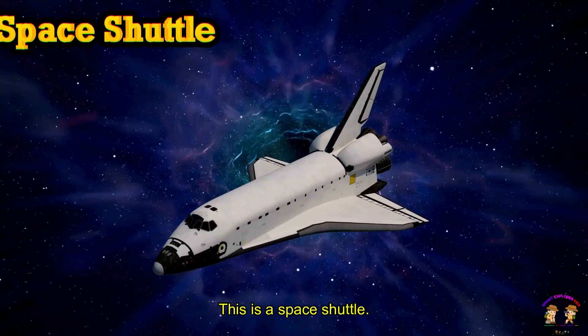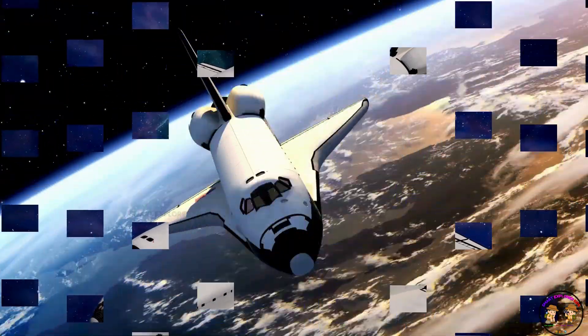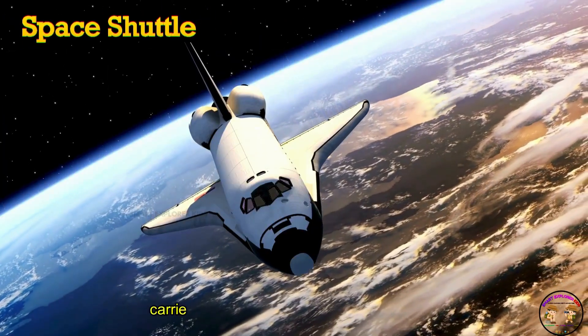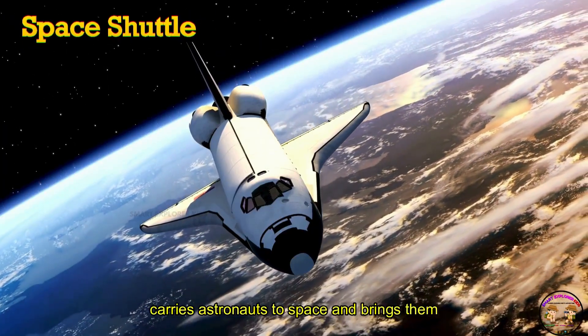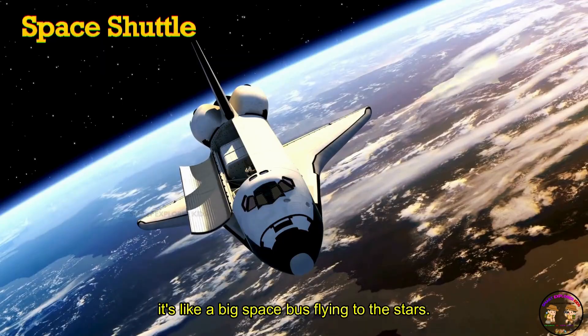This is a space shuttle! Space shuttle carries astronauts to space and brings them back home. Wow! It's like a big space bus flying to the stars.